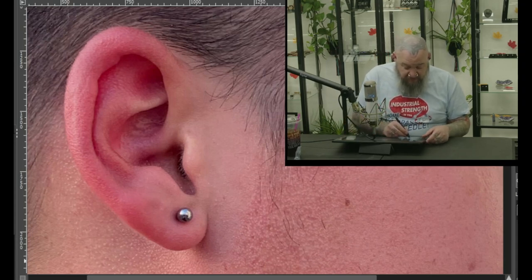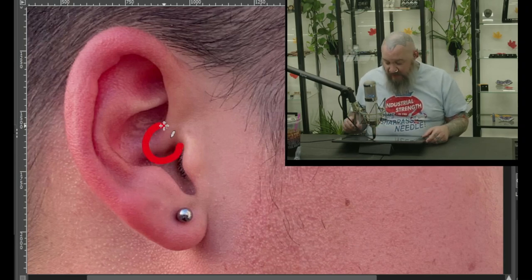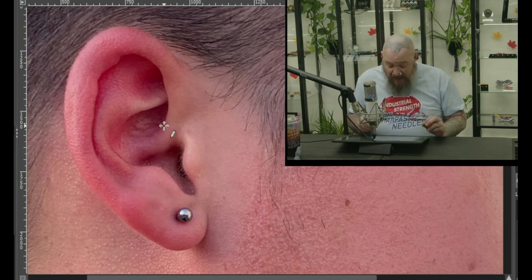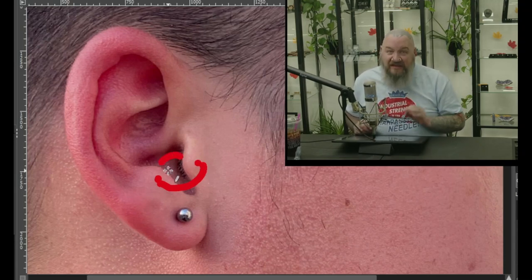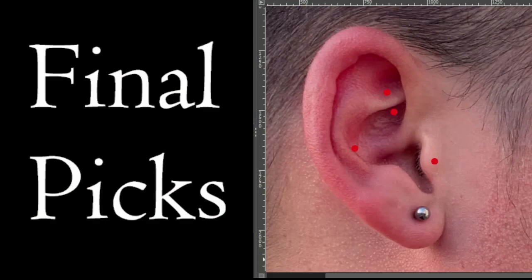Of course, we could always do a daith piercing as well, with the ring right inside there. Now that I see the ring, there's another fun option — another orbital. These two points here are fairly parallel, and you might be able to wear a ring all the way through there once healed. It's a really cool look, it's really rare, but pretty awesome. Just don't ever plan on wearing earphones again on this one. For my final picks, the conch, the rook, and the tragus.